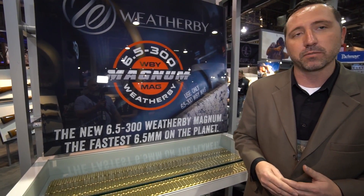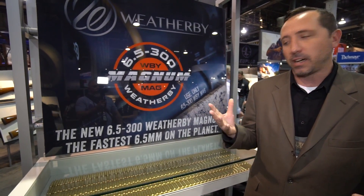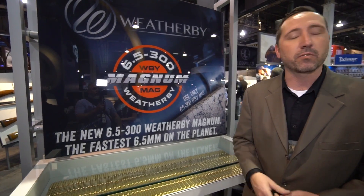Fastest production 6.5. So whether you're plinking iron at 1,000 yards or shooting a deer at 300, it's gonna work perfect for you.